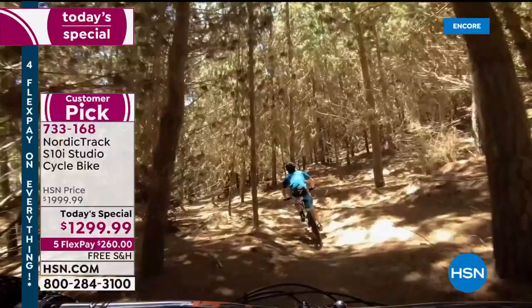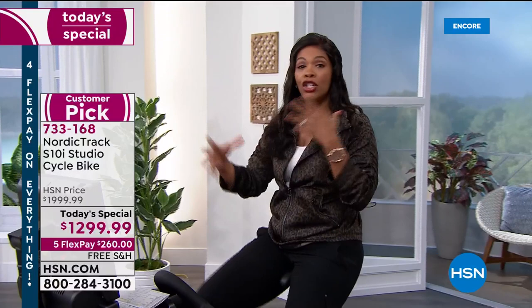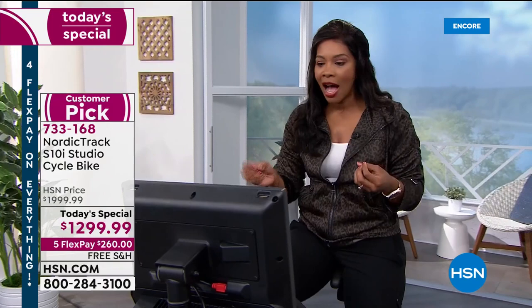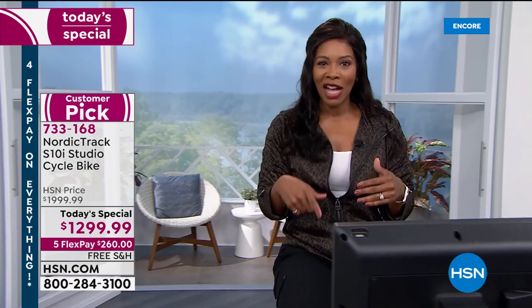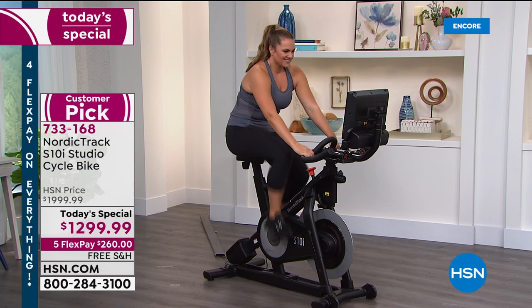So you go up those hills, you go down those hills, you race, you have a great time on your NordicTrack S10i. When you're working out at home and get a little hot, press the button — there's a fan built in. You don't typically see that in high-end bikes. These also come with two three-pound dumbbells, which allows you to get your entire body involved. We've got an amazing Today's Special for you.